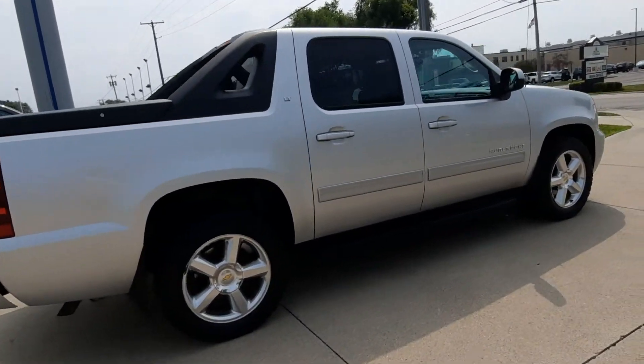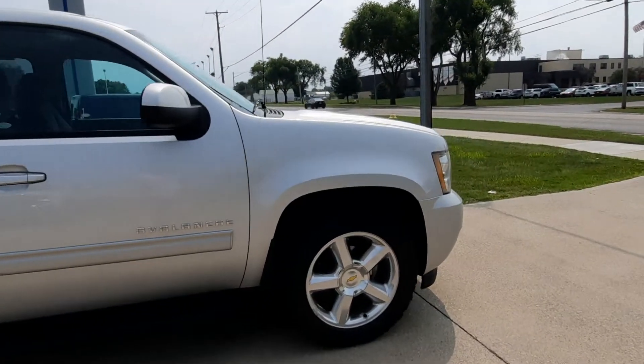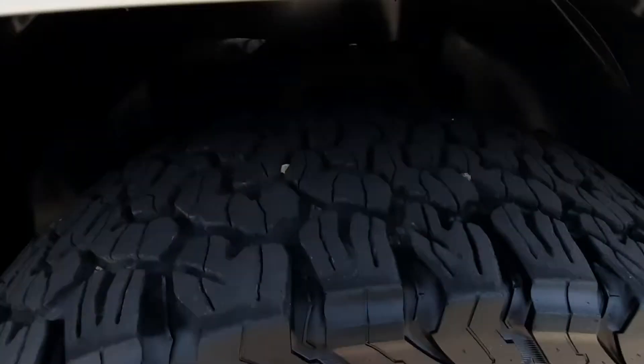The outside of this one's in good shape for the year, tires look good — there's one for an example.